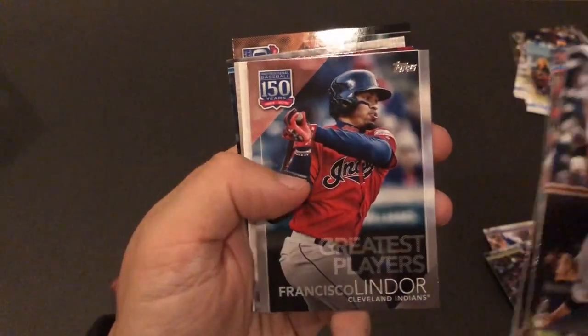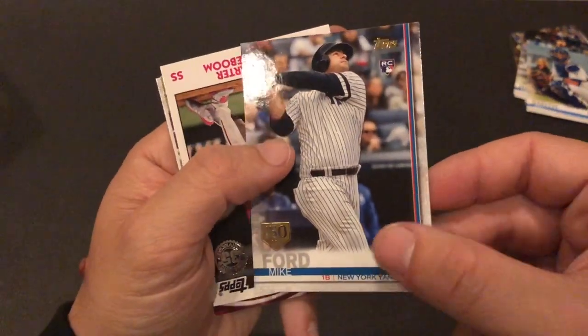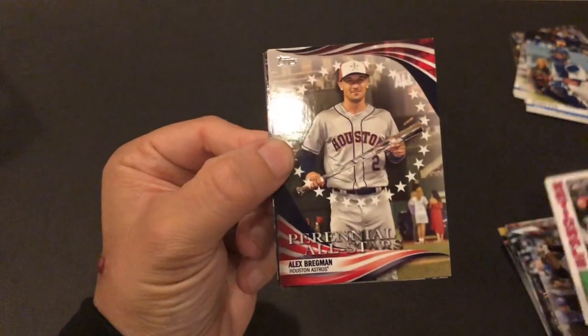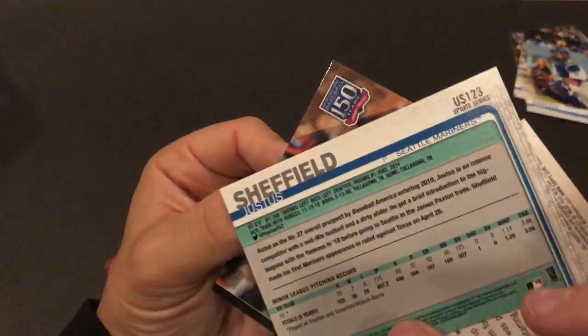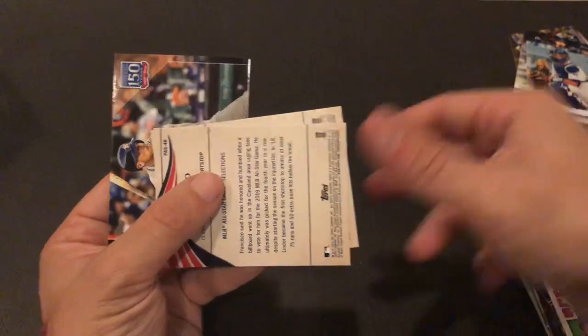Ryu probably played himself into a pretty big contract, although injury history — somebody will give him a couple of years at $20-25 million a year, I'm sure. A Mike Ford 150th Anniversary. There's a Carter Kieboom rookie. Bregman, Lindor, Sheffield. This might be a short print — let's see what the code is. Topps is killing me. The normal code is 10, this one is different, so I'll let you know — some type of short print after I look it up.